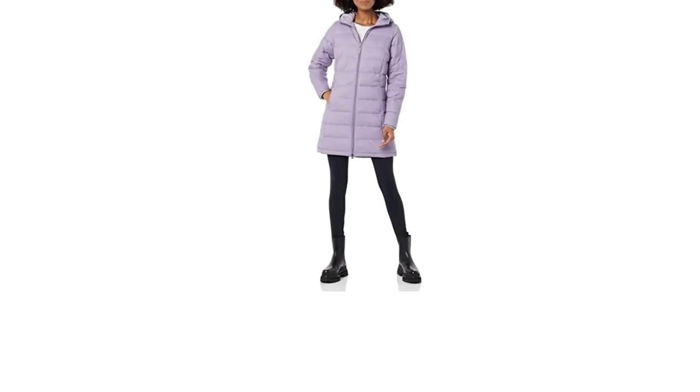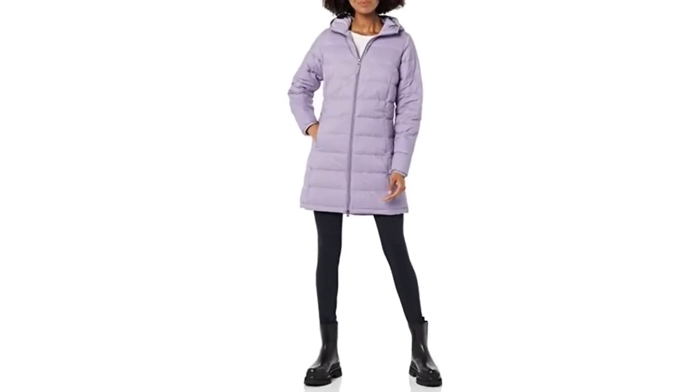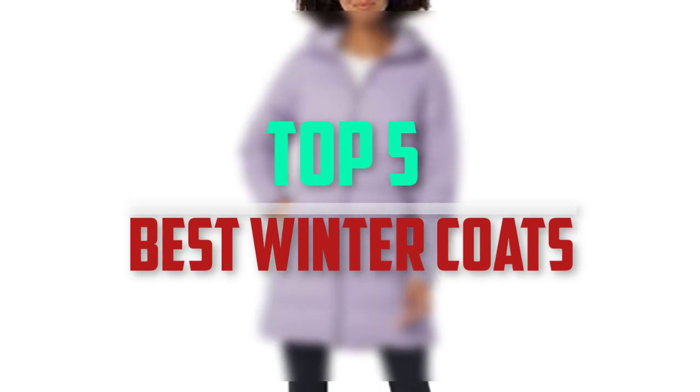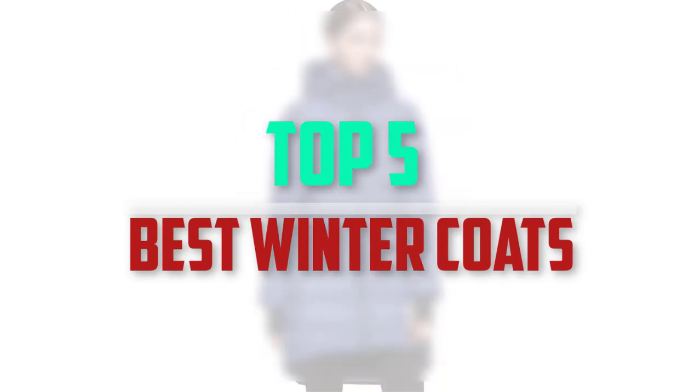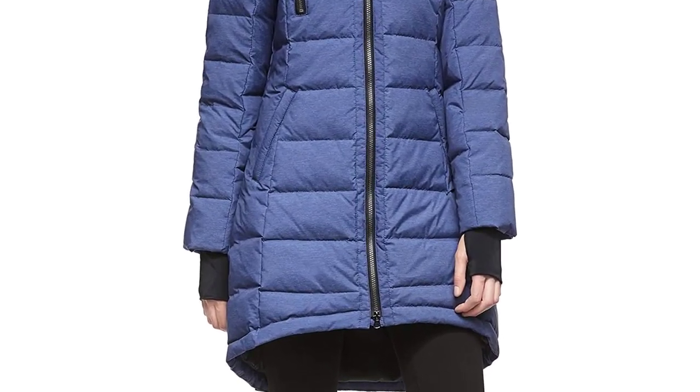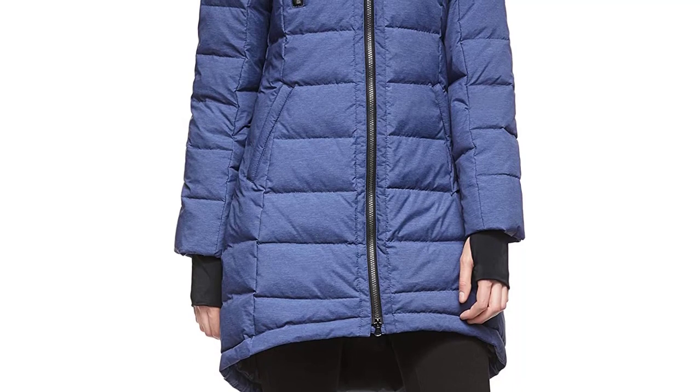Hello everyone, welcome back to our new video. In this video, I will give you more information about the top 5 best winter coats that are available on the market. I tried to make popularity, quality, price, durability, user opinion and more.